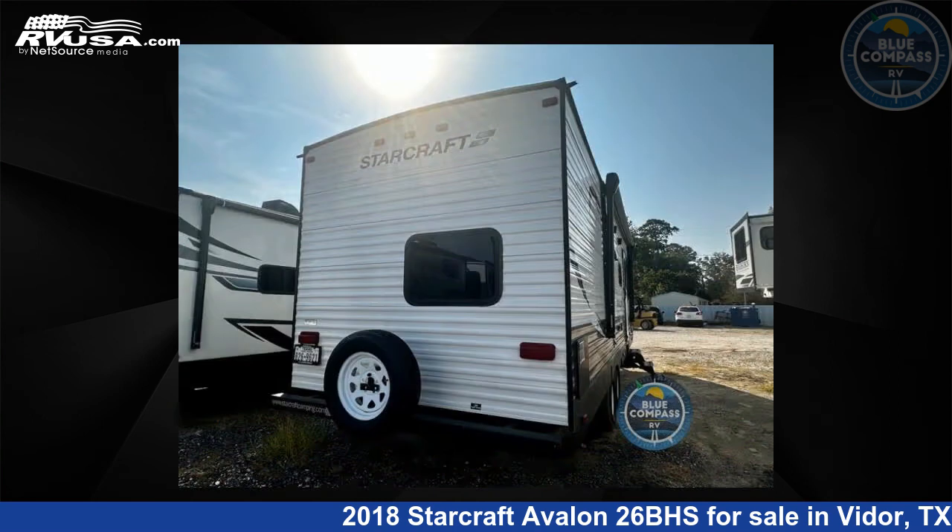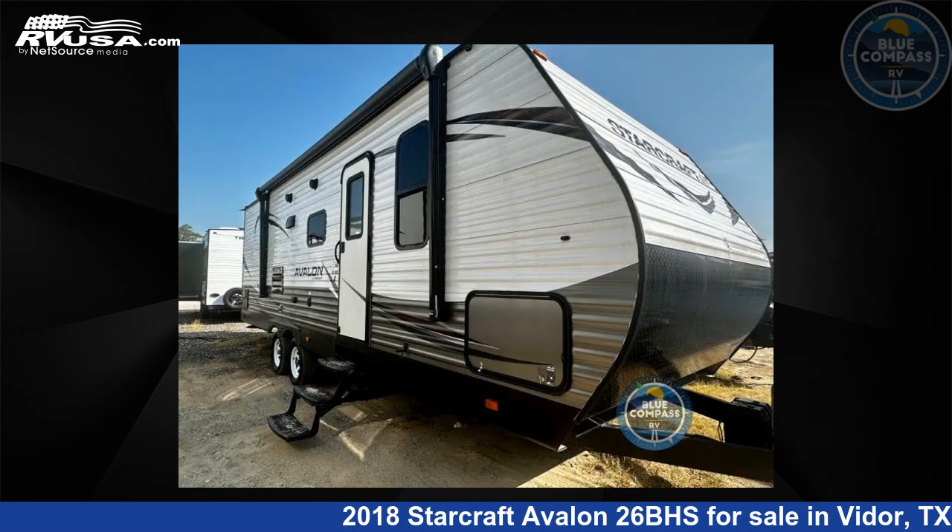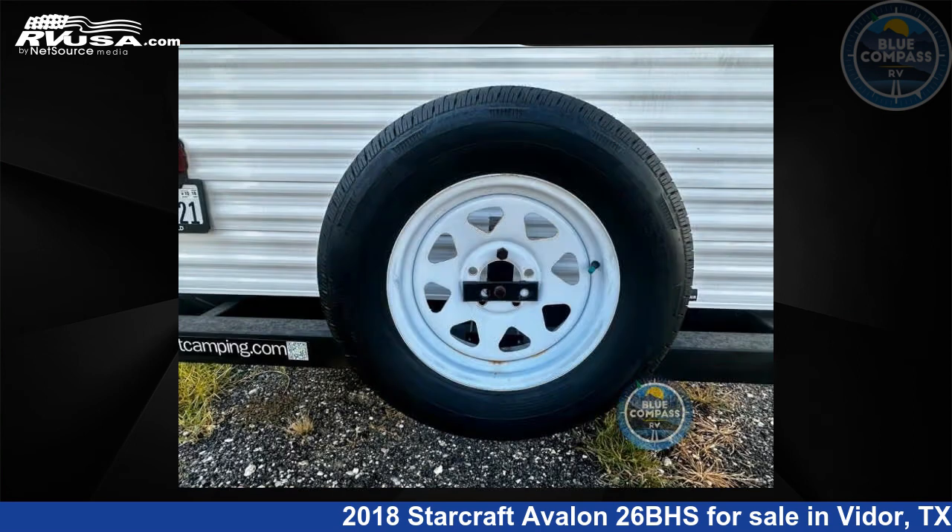The floor plan layout of this travel trailer features a bunkhouse and front bedroom. For more information and pricing on this unit, and to see all units available for sale by Blue Compass RV, Beaumont, Texas, visit rvusa.com.